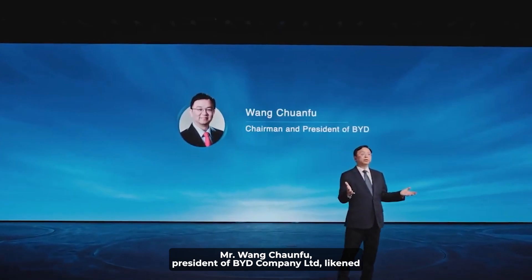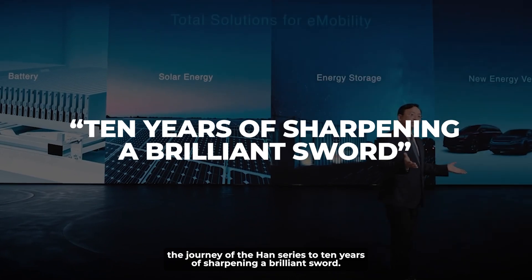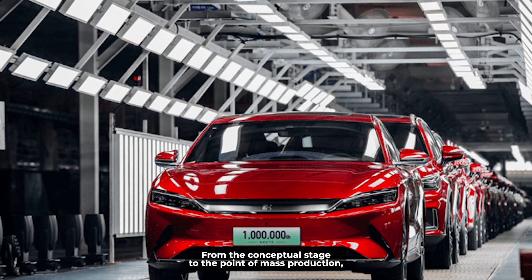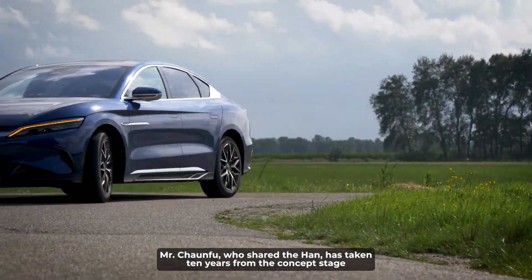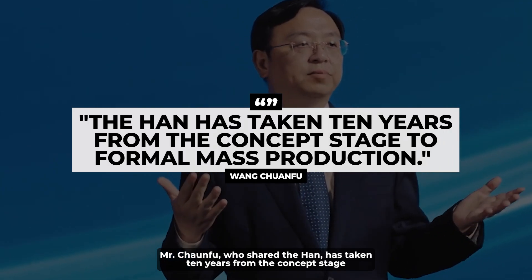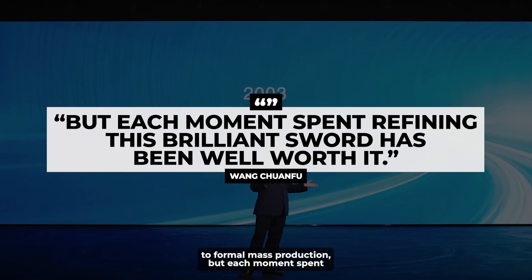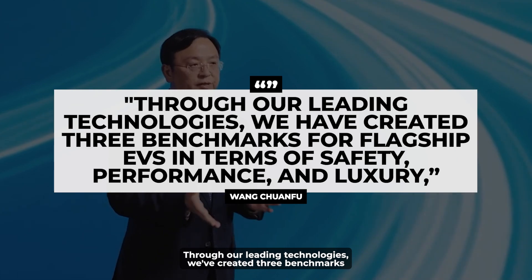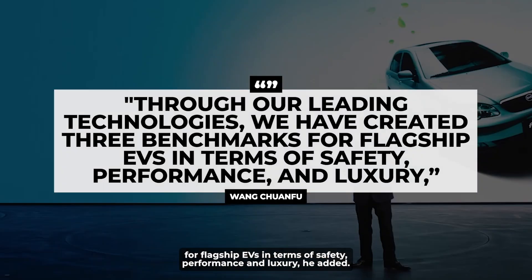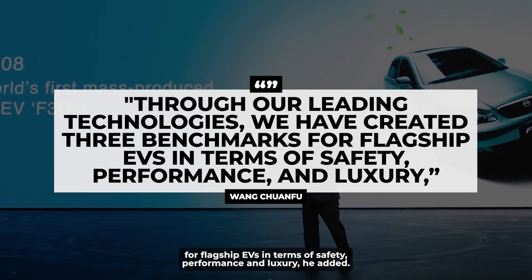Mr. Wang Chuanfu, president of BYD Company Limited, likened the journey of the Han series to 10 years of sharpening a brilliant sword. From the conceptual stage to mass production, it has been a decade-long pursuit of perfection. He shared: 'The Han has taken 10 years from the concept stage to formal mass production, but each moment spent refining this brilliant sword has been well worth it. Through our leading technologies, we've created three benchmarks for flagship EVs in terms of safety, performance, and luxury.'